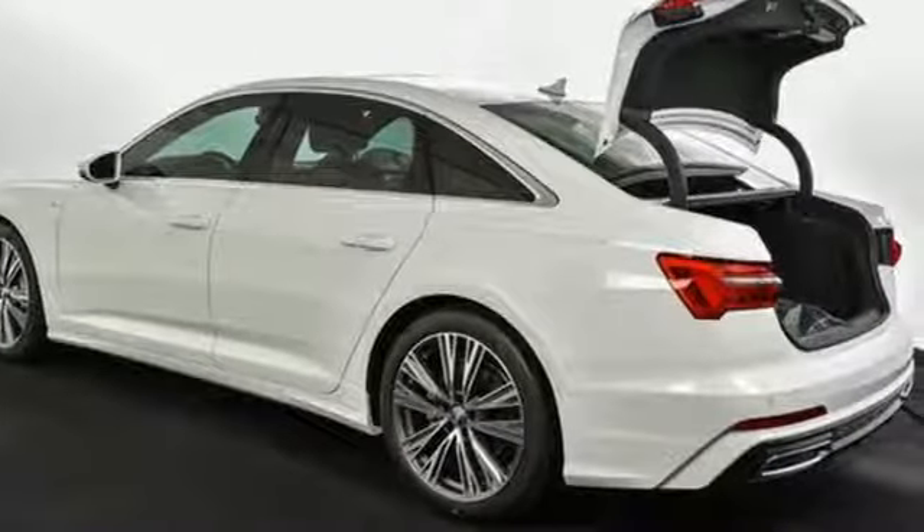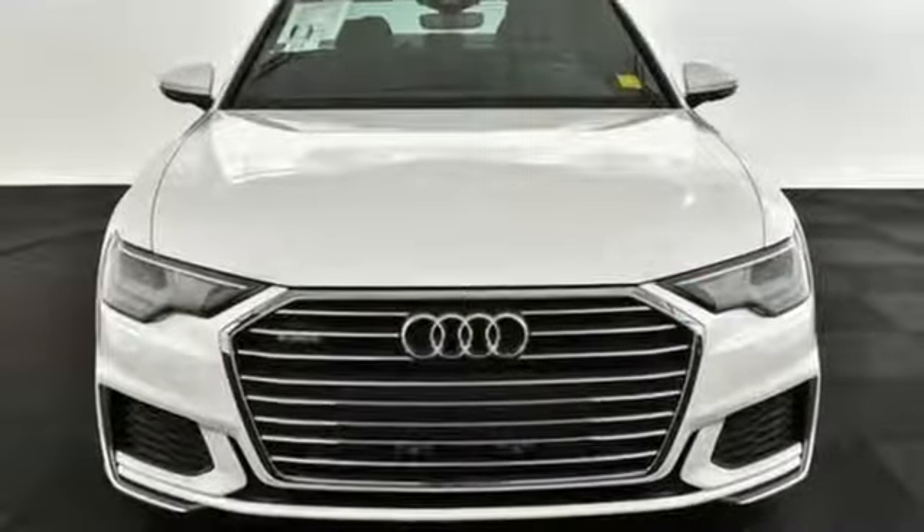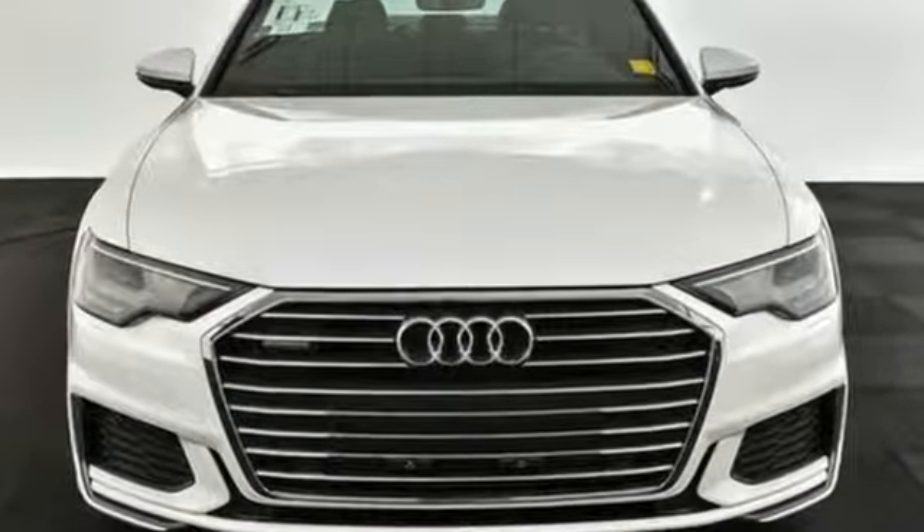Audi forges sophistication and performance into each iconic vehicle. The time is now. See it for yourself today.